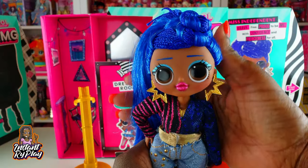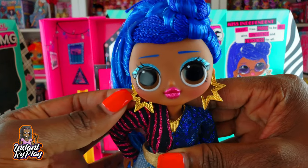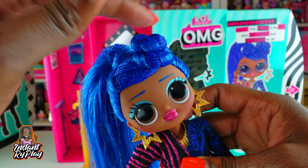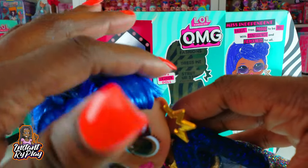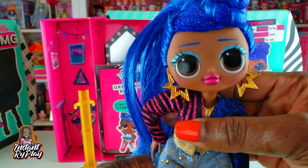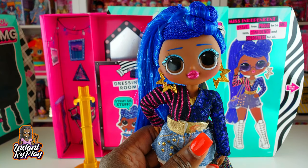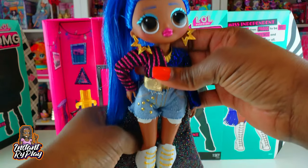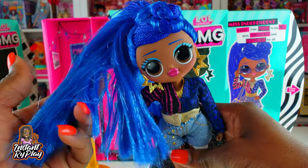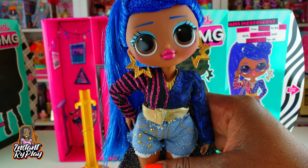Okay guys, we have Miss Independent all dressed and she looks fantastic! One of the things I really liked about her are her earrings - I think they look great. I also love her blue hair and the top knot with the braid - her hair is straight and mixed in with a braid, which is a cute unique hairstyle. I think she looks great and I'm happy to have her. You guys let me know what you think about Miss Independent in the comments - I think she looks totally fierce and she is a must-have for any doll collector.